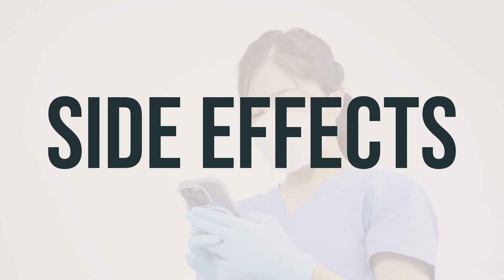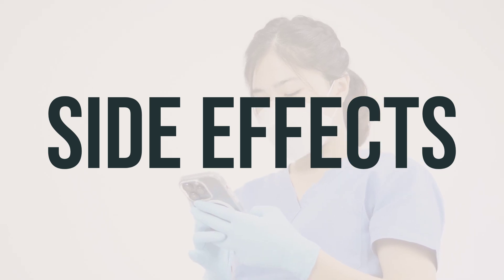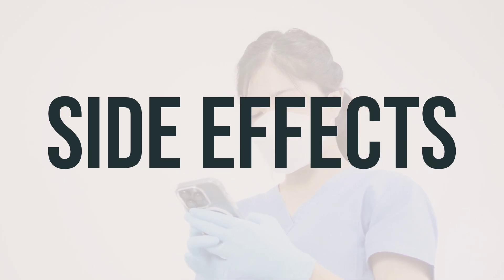It's important to note that this is not a complete list of possible side effects, so if you notice any other effects, be sure to consult with your doctor or pharmacist. Always seek medical advice if you experience any serious side effects while taking Tradjenta.